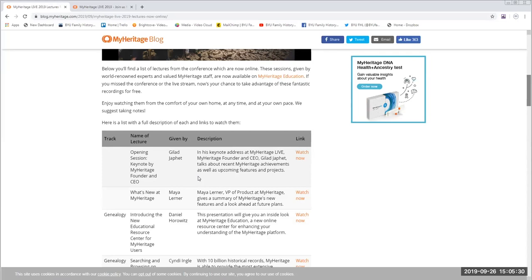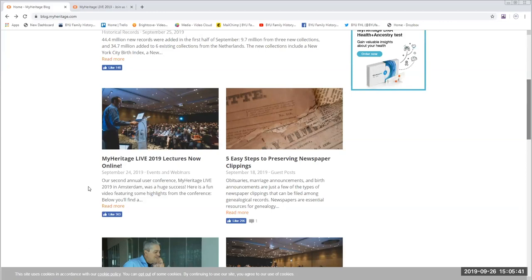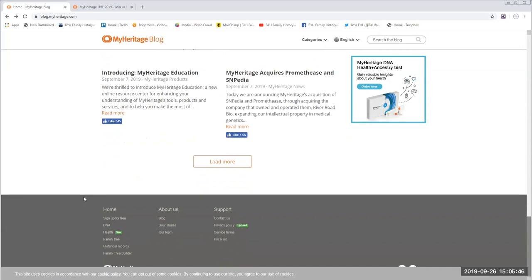The most important one from the standpoint of finding out what's going on with MyHeritage is Gilad Jafat's presentation as the keynote. He had also spoken at RootsTech earlier in the year, so this was an update of the things that had happened at RootsTech, updated to September when this conference was held in Amsterdam. Before we get into the updates, it's interesting to see what we're dealing with — not so much in the United States as in Europe.